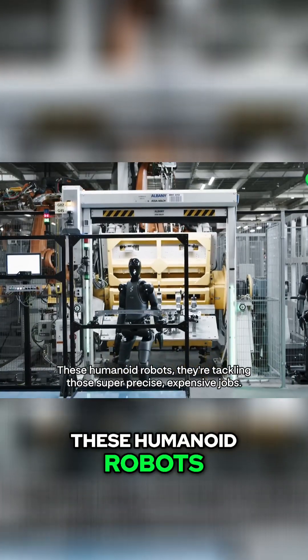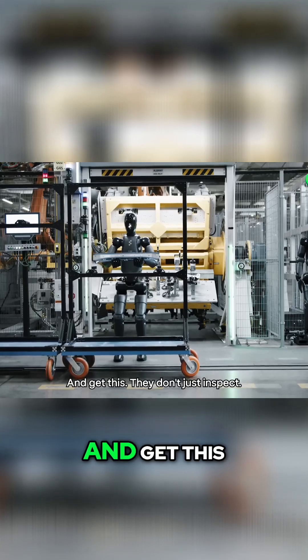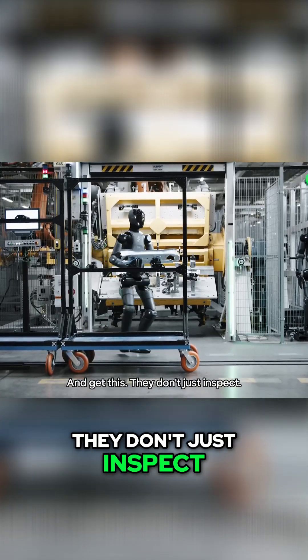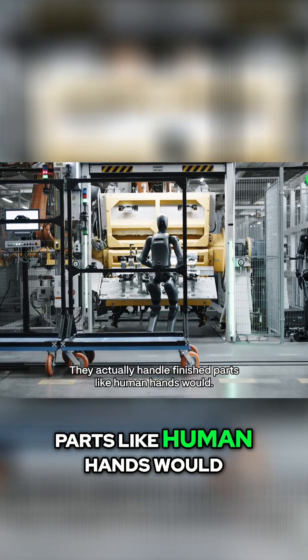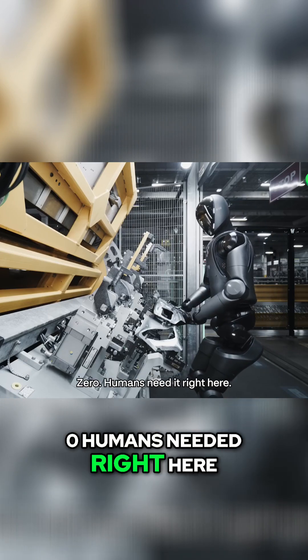These humanoid robots are tackling those super precise, expensive jobs. And get this — they don't just inspect. They actually handle finished parts like human hands would. Perfect precision. Zero humans needed right here.